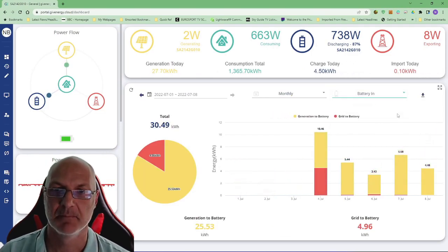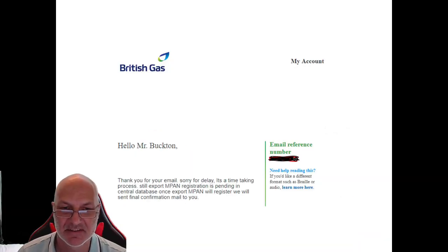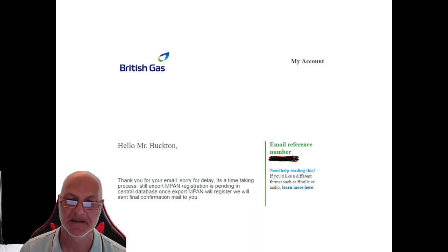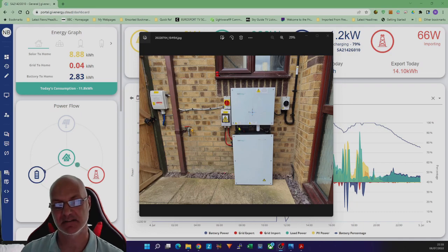Let's start with some not-so-good stuff, which is British Gas. I received an email about the Smart Export Guarantee and I was rather disappointed with the quality. It's taken not 28 days but over three months to get this sorted, yet they can put a bill out within a day.